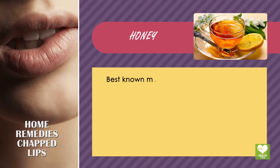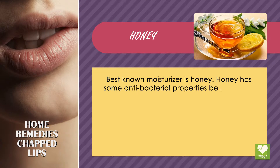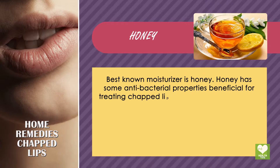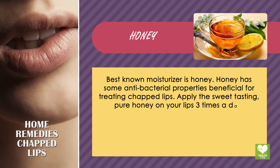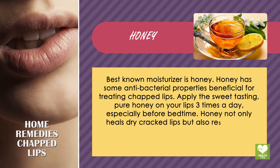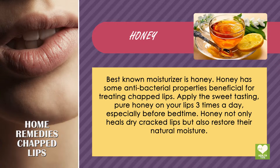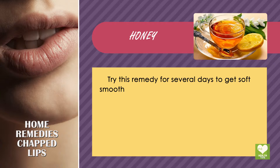Honey is the best known moisturizer. Honey has some antibacterial properties beneficial for treating chapped lips. Apply pure honey on your lips three times a day, especially before bedtime. Honey not only heals dry cracked lips but also restores their natural moisture. Try this remedy for several days to get soft, smooth lips.